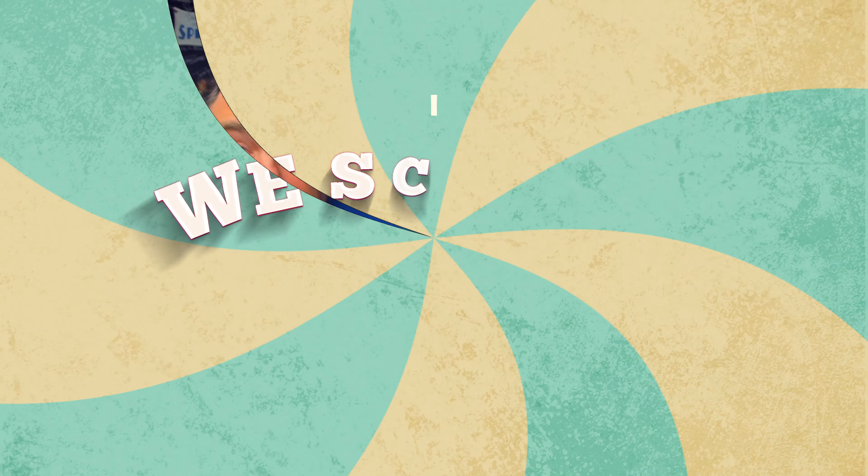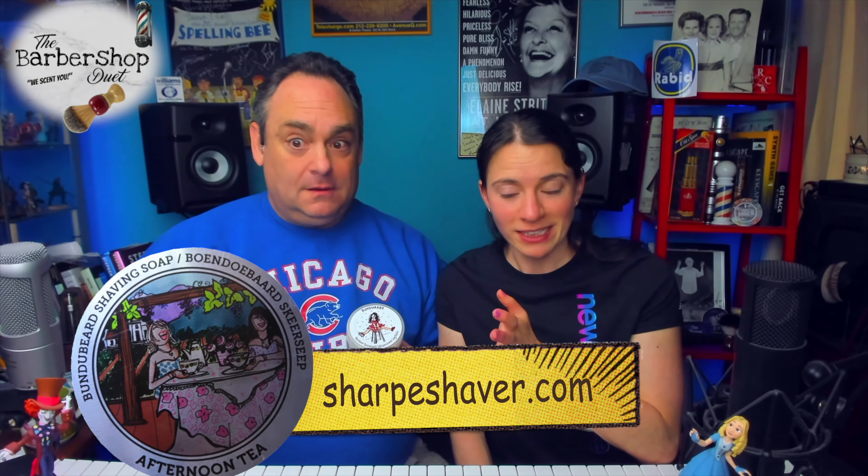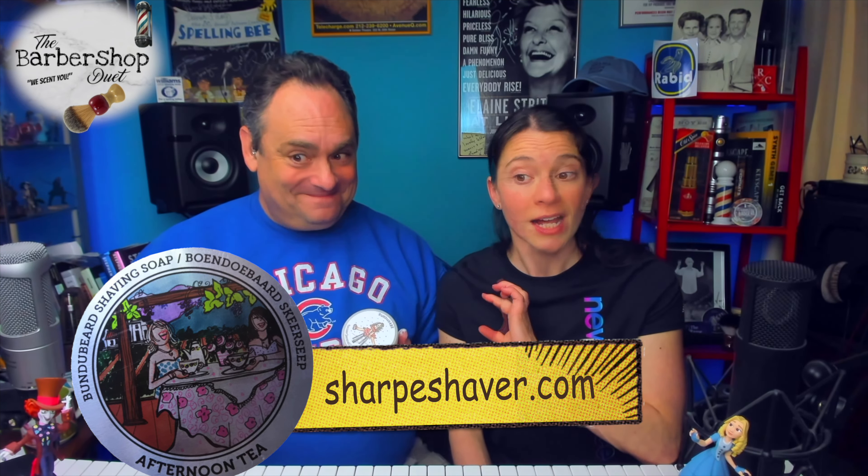This is an 8.4-ounce aftershave leg balm — 20 to 21 bucks. Boonda Beard's leg aftershave balm is a game changer for women who want to experience the same high quality luxurious shave products that men have access to. This 8.4-ounce balm is specifically designed to soothe and moisturize the skin after shaving, leaving your legs feeling incredibly smooth and nourished. It's enriched with natural ingredients like aloe vera and shea butter. Whether you prefer to shave in the shower or after, this balm is the perfect finishing touch. Treat yourself to a spa-like experience and discover the difference it makes.